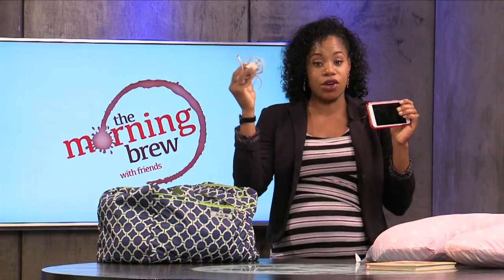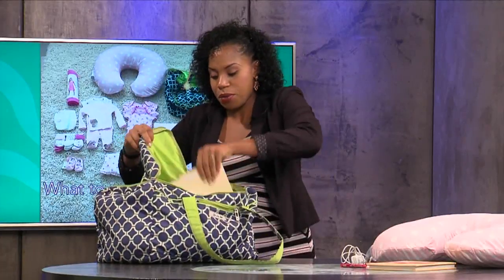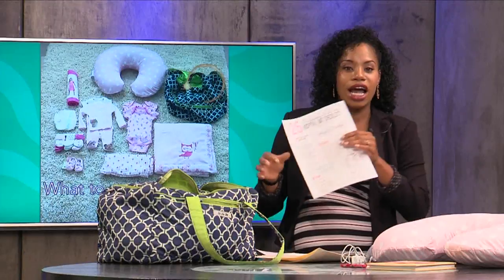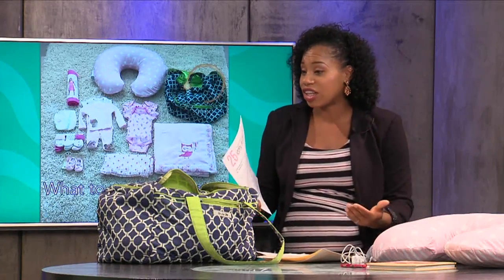I should actually add that it's a good idea if you're going to be going into labor soon to start having this hospital bag packed around 37 weeks — 38 weeks tops. At this point, my midwife said, 'Monica, it could be any day now, so make sure you're ready to go.' So I went online and actually printed out this handy little checklist, which is really helpful.